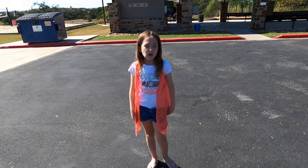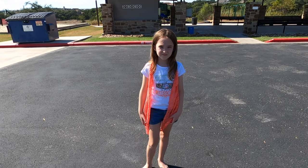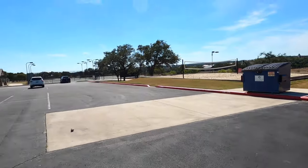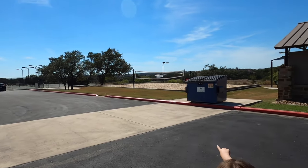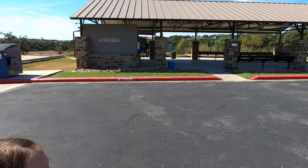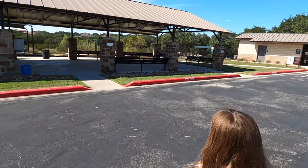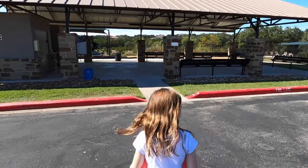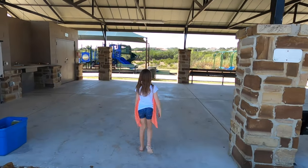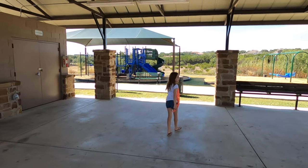Amy, where are we at right now? We're at the amenity center. What does the Havenwood community amenity center have? It has a tennis court over there, a shared volleyball area, it has a playground, and it has a pool. Let's get a quick look at the playground and then you can show me the pool.